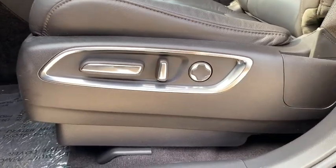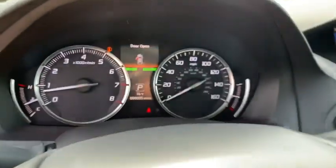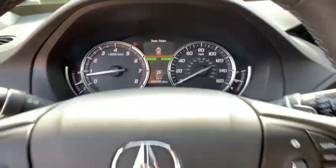Power liftgate, steering wheel audio controls, leather-wrapped steering wheel, Bluetooth, power steering, adjustable steering wheel, cruise control, keyless start, floor mats, aluminum wheels, and four-wheel disc brakes.